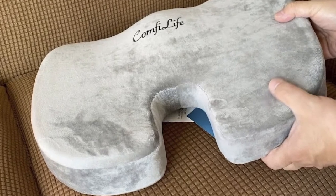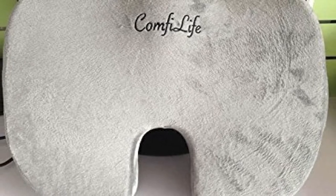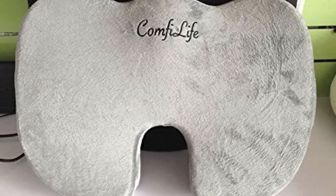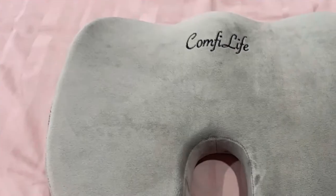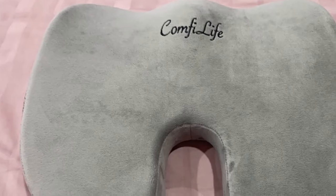The Everlasting Comfort Seat Cushion is awkwardly shaped when compared to other seat cushions, and the memory foam design is not geared towards larger people. But, aside from these drawbacks, the Everlasting Comfort Seat Cushion is a very good seat cushion for those long drives.